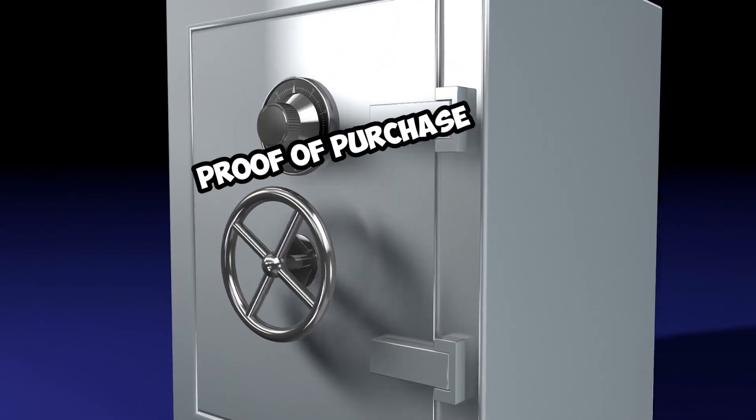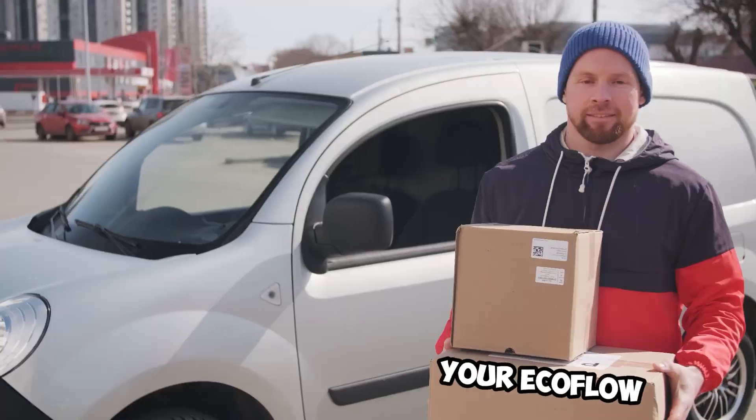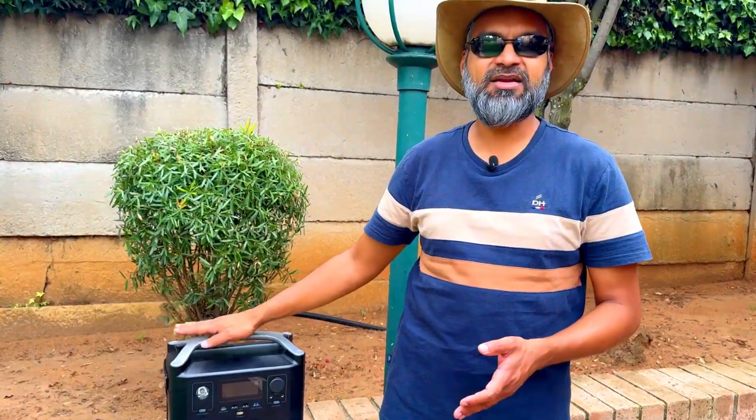If you have your proof of purchase, no problem — EcoFlow will collect your unit, repair it free of charge, and courier it back. That's the happy day scenario. The sad day scenario: if you don't have a proof of purchase, they will quote on the repairs, and the repairs are obscenely expensive.